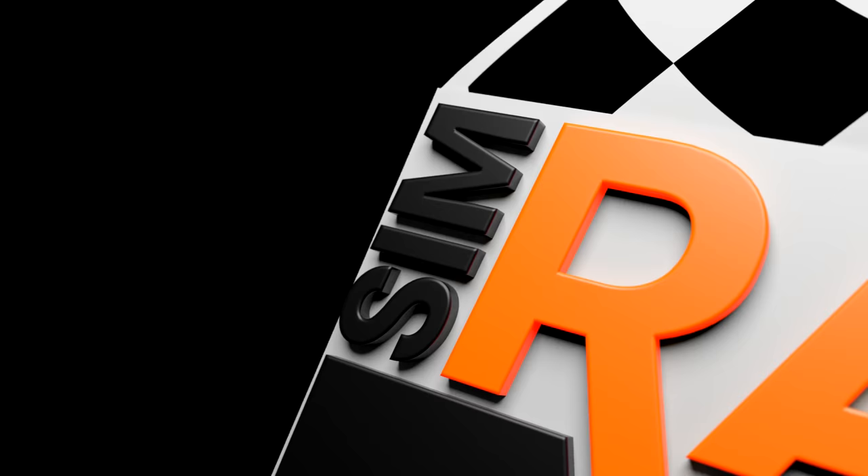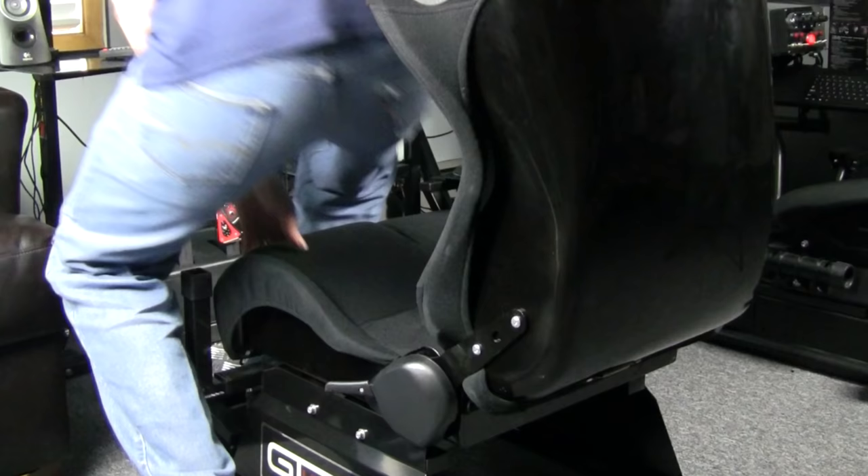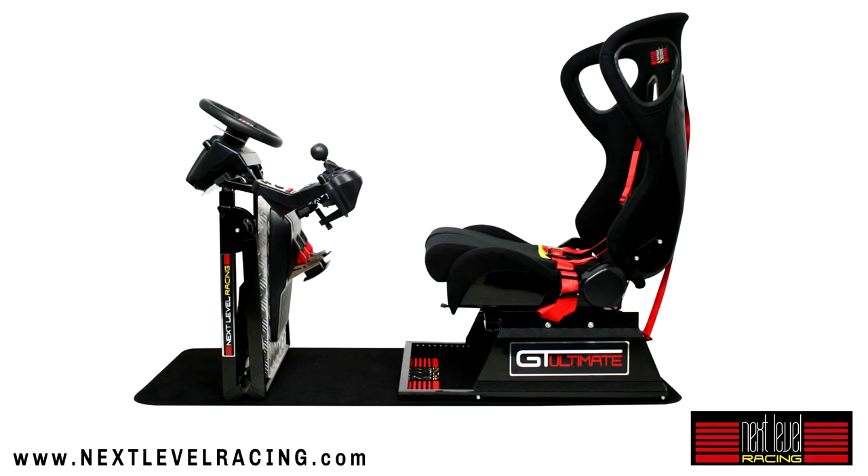Welcome to Inside Sim Racing and our 2017 Xbox One Racing Wheel Buyer's Guide. Sim racing chassis provided by Next Level Racing. Check them out at nextlevelracing.com.